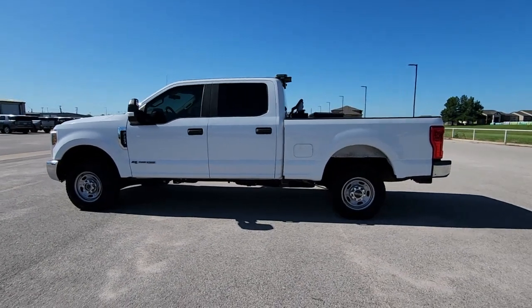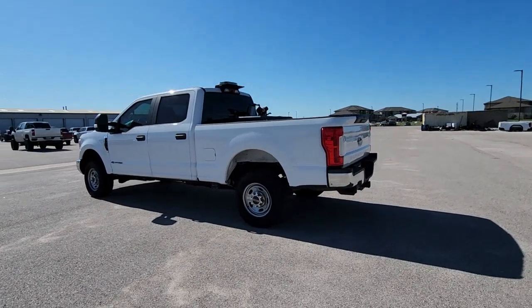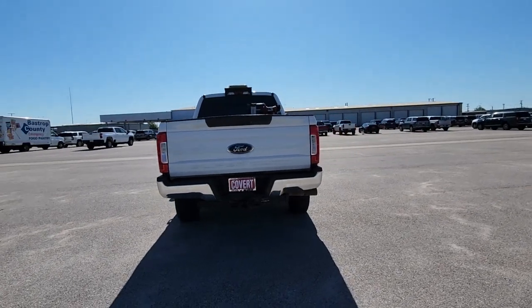Go home happy with the 2019 Ford F-250. With less than 80,000 miles on the odometer, this vehicle stands out from the rest. Get the full-size pickup you can count on.